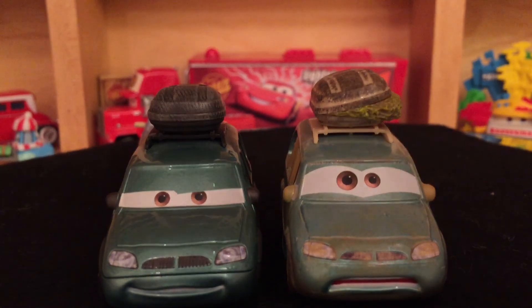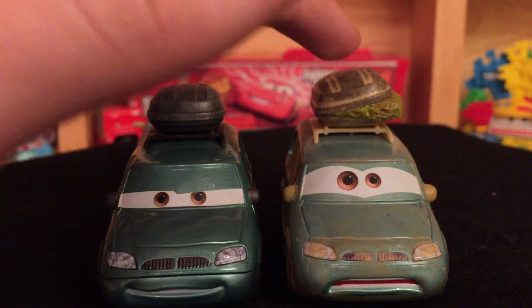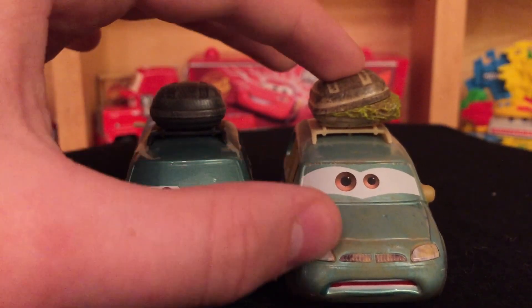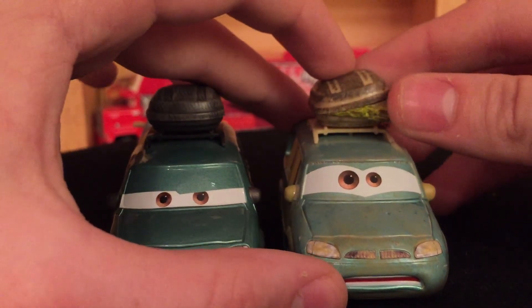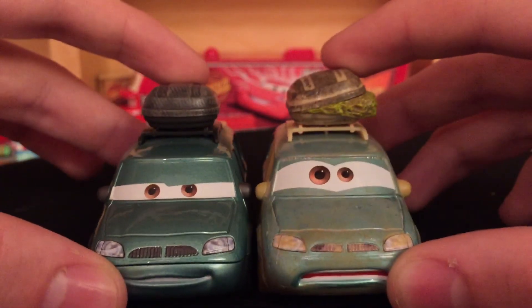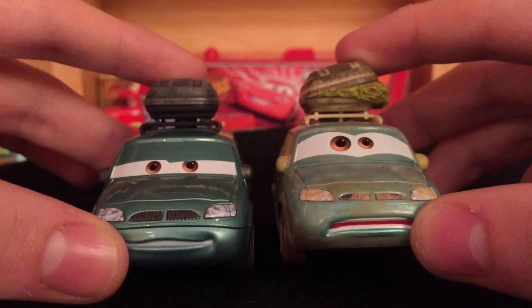Van and Mini actually did make their way out of the desert because they appeared in Cars 2. They appeared in this version at the end credits scene of Cars — I'm pretty sure it was the last scene. They did appear in Cars 2 again, so they made it out safely. I really love the eyes on Van — it's just really crazy, it really looks like how he did at the end of the movie. He's got that worried expression on his face.